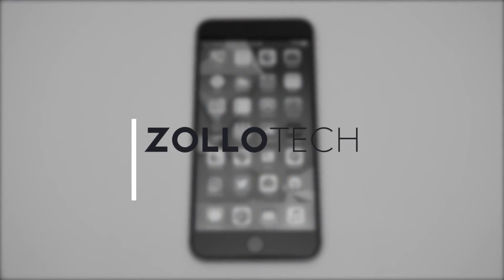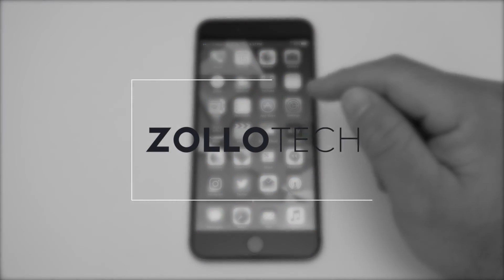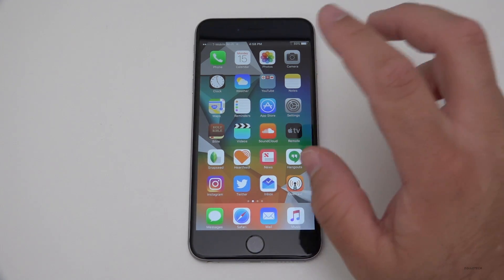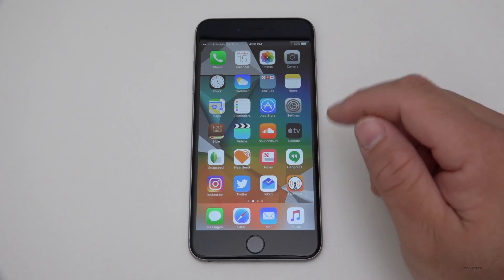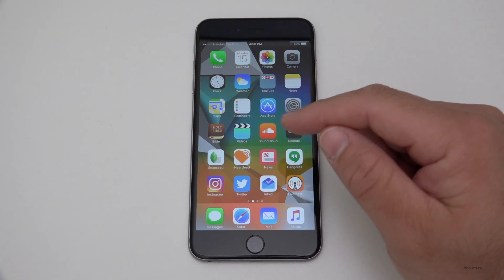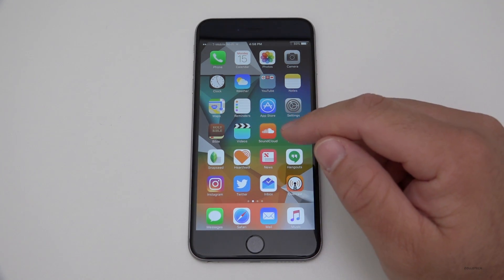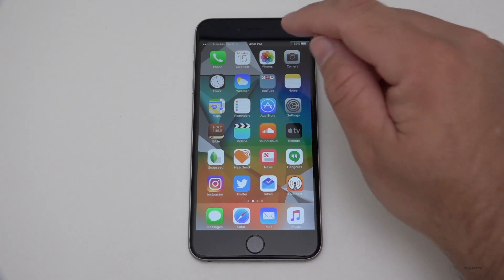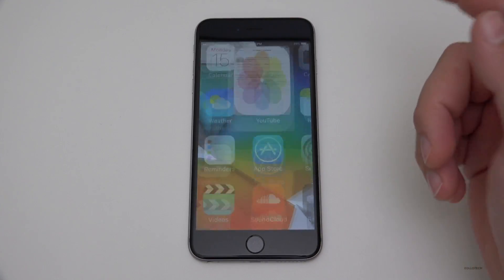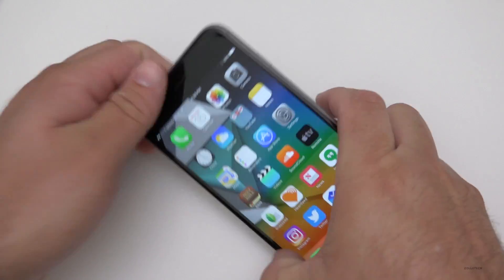Hi everyone, Aaron here for Zollotech. Today Apple released iOS 10 beta 6, or public beta 5 — they're basically the same thing, just different version numbers for some reason. They also released updates for watchOS, Apple TV, and macOS Sierra. This came in at 81 megabytes and was pretty quick to download. Not a whole lot of changes, but let's take a look.